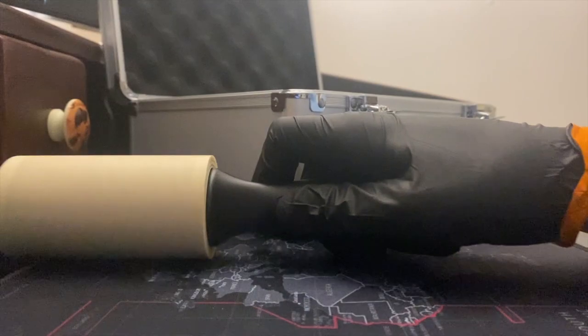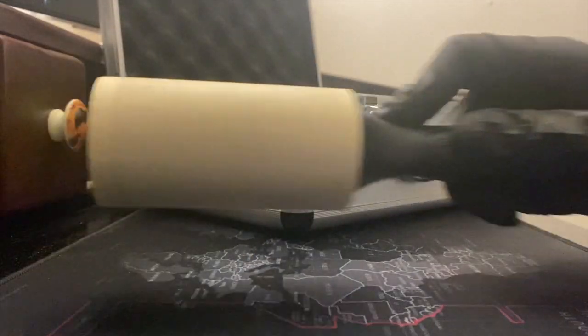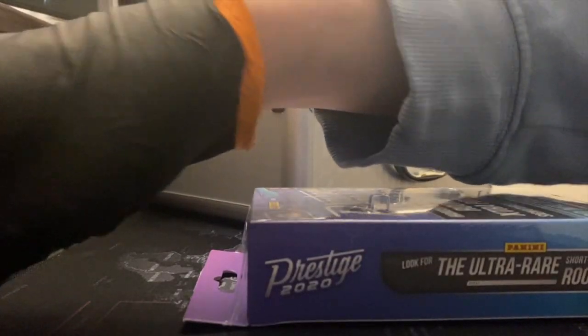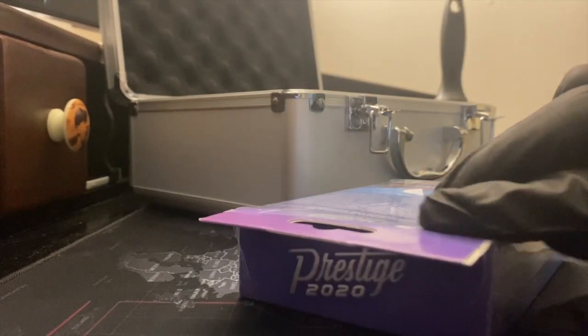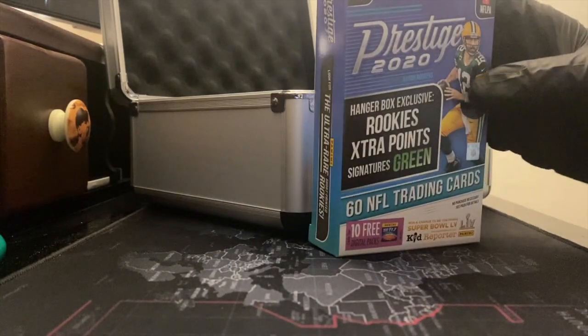As far as the NFL goes, it's been hard to find product. Prestige was the first thing I was able to get my hands on and I'm excited to rip this hanger for you guys. I want to hear from you — what's your luck been so far retail-wise? Today I went to a couple Targets and one Walmart, completely empty shelves. I have a couple friends who have been looking as well and their luck has been about the same.